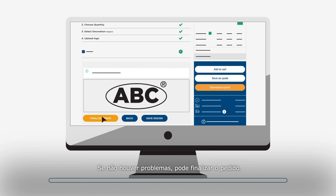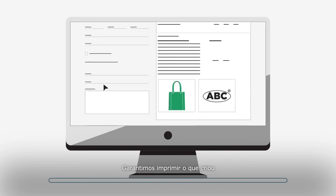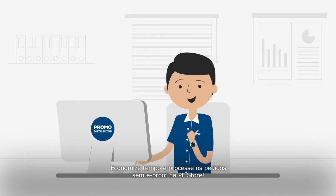If there are no issues, you can finalize the order. We guarantee to print what you have created. No unexpected surprises and no need to order with the traditional digital e-proof. Start saving time and order without digital e-proof in the PF store.